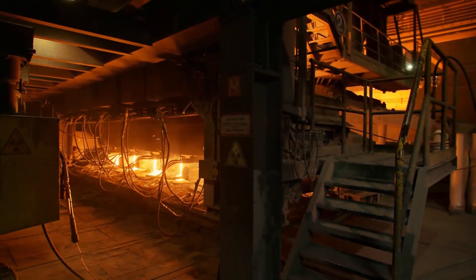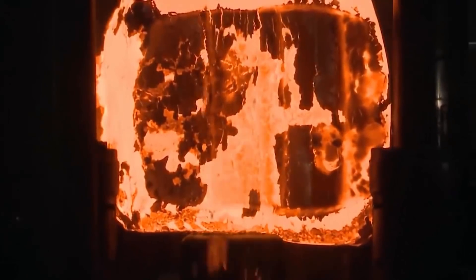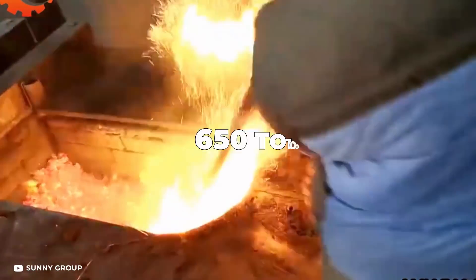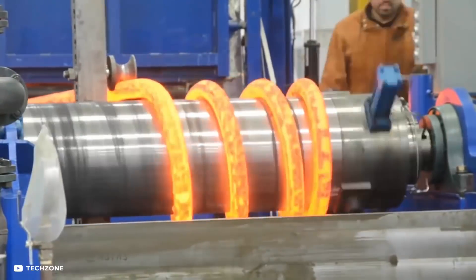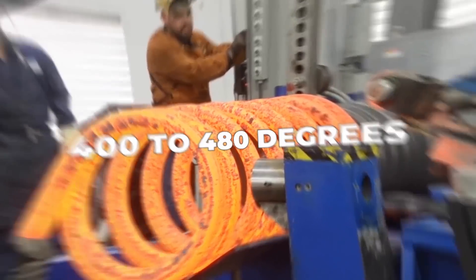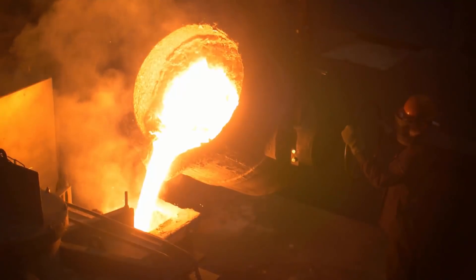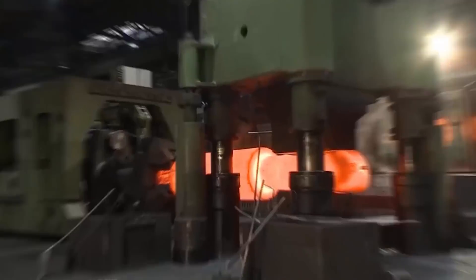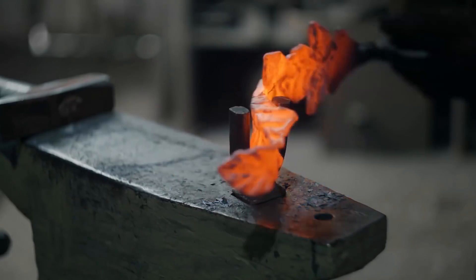Iron needs to be heated to a temperature of 800 to 1200 degrees Celsius before it can be forged, while copper requires around 650 to 1000 degrees Celsius. Aluminum and its alloys need to be around 400 to 480 degrees Celsius to be processed. Forging can be done in several ways, including hammering, pneumatic steam, hydraulics, and stamping. Manual forging is also an option, but for industrial purposes it's not very suitable.